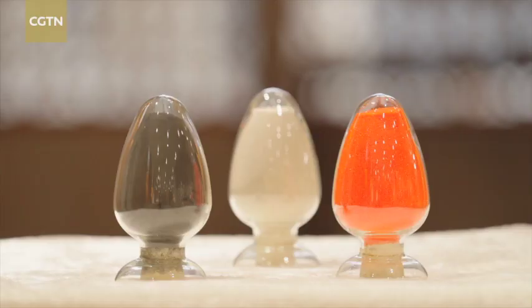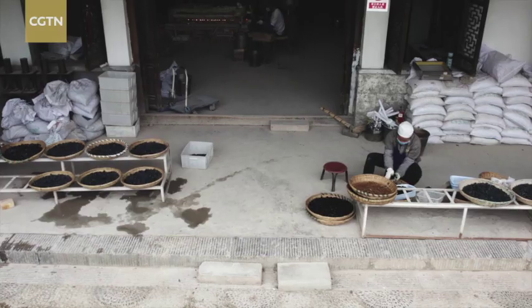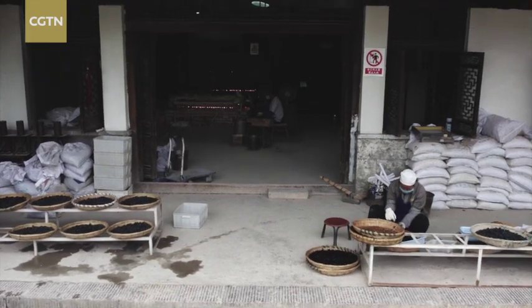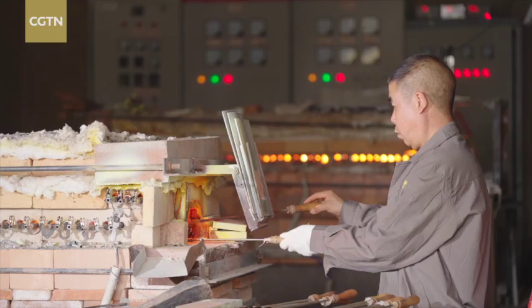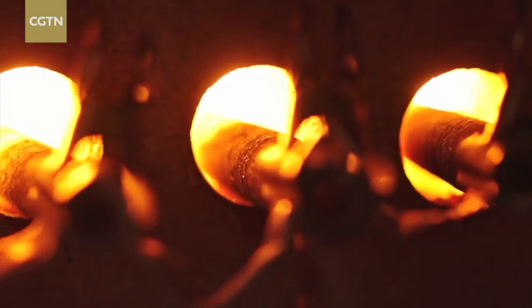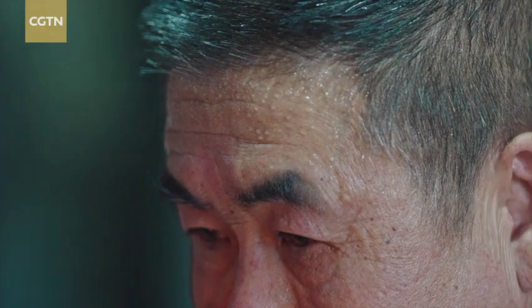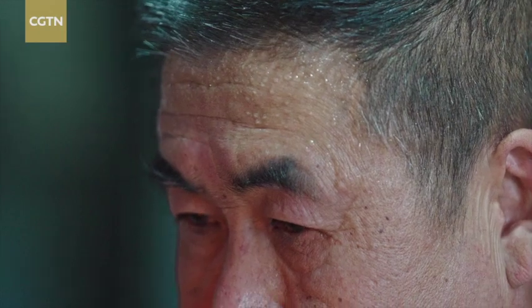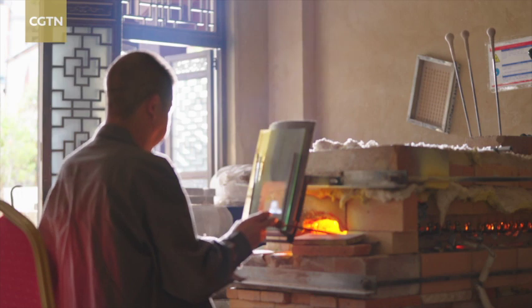These are the stones and minerals used to make the Yunzi. You can see various colourful stones and minerals here. From these, we first get colourful powders, then melt them into liquid, and from the liquid we make the Yunzi. The kiln temperature of more than 1,000 degrees is maintained for 24 hours, while the colourful raw materials are smelted by a secret formula into a thick liquid.